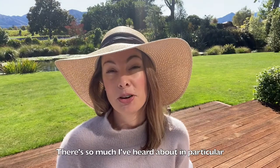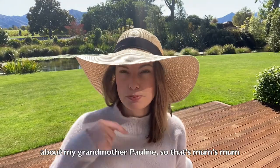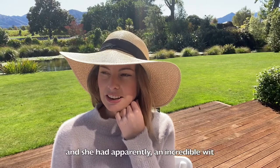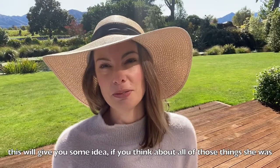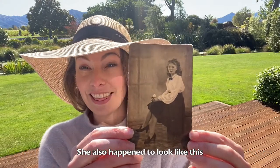There's so much that I've heard in particular about my grandmother Pauline — that's mum's mum. She was everything really. She was a mum, she was a businesswoman, and she had apparently an incredible wit. She was very, very smart. And on top of all of that, she was incredibly glamorous as well. I've even got a photograph of her, actually. If you think about all of those things that she was, she also happened to look like this.